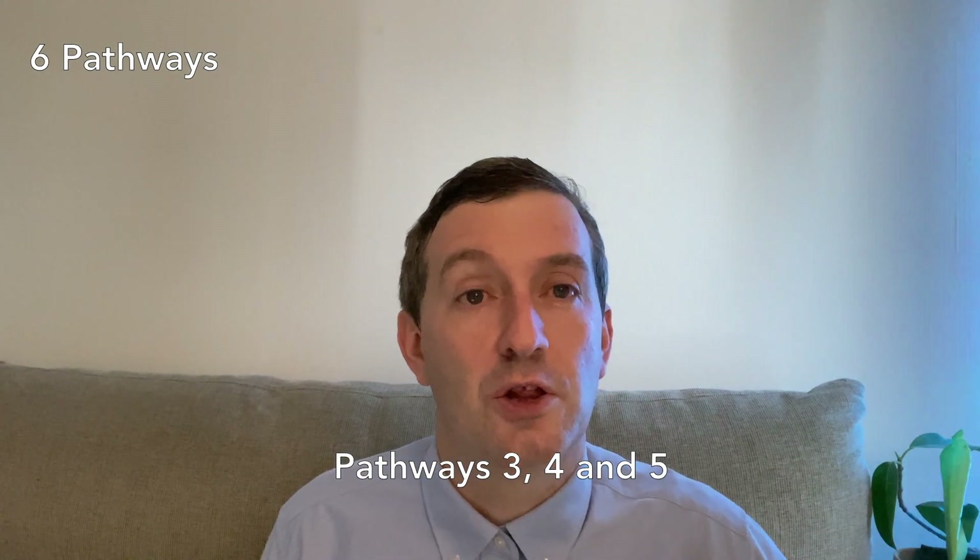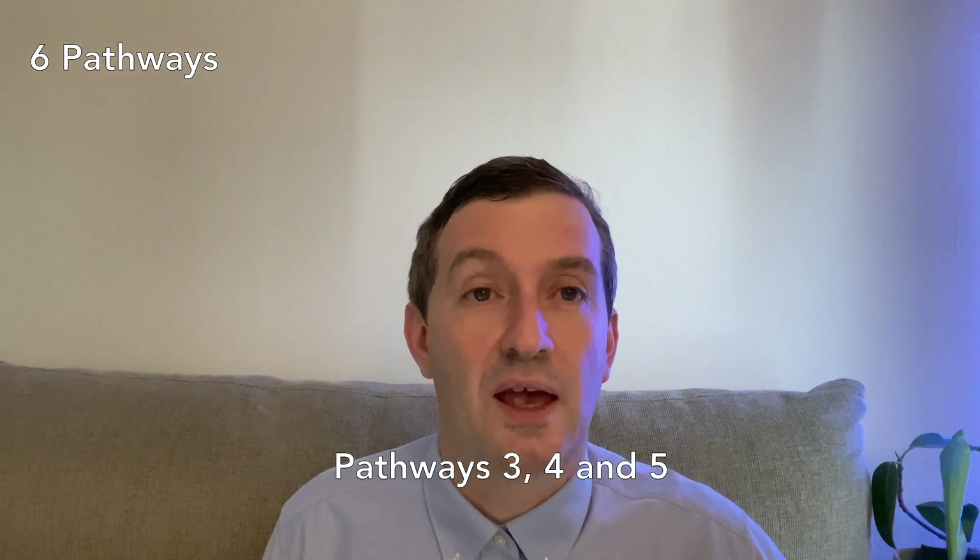I have talked previously about pathway number one and pathway two in previous videos — I will put links in the description. The pathways were introduced in 2021 and 2022 and are going to be used for the 2023 upcoming match program. As of this time, the ECFMG has no indication that they're going to stop using the pathways in the future. However, that is subject to change. There are six pathways available for international medical graduates. Today, we're going to look at pathways three, four, and five.